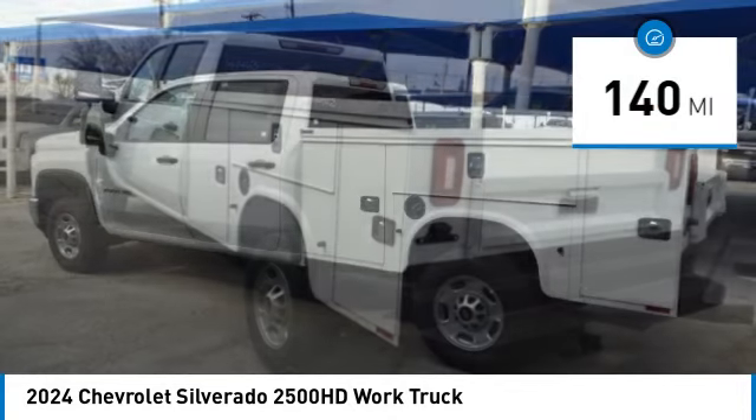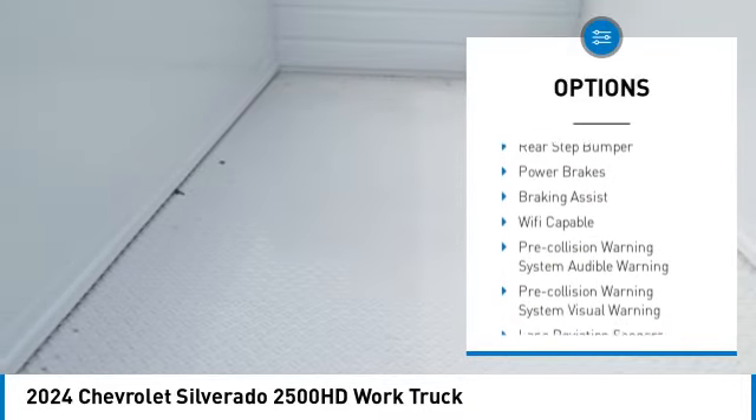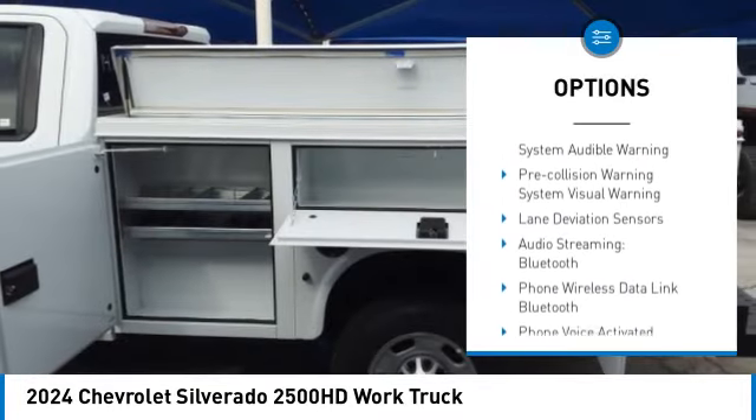Here are some of this vehicle's great options: power windows with safety reverse, hood scoop, traction control, stability control, and roll stability control.